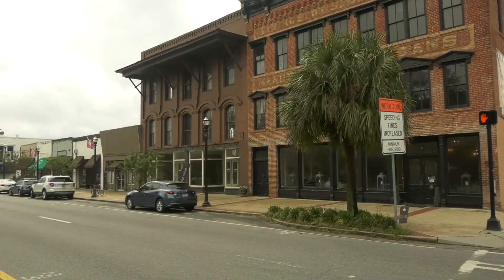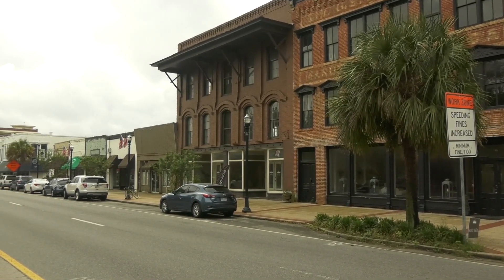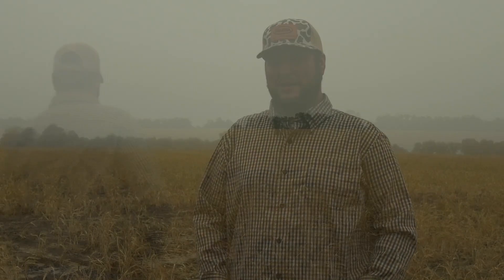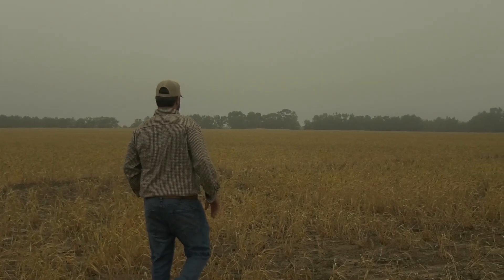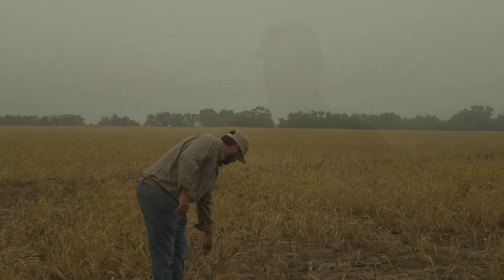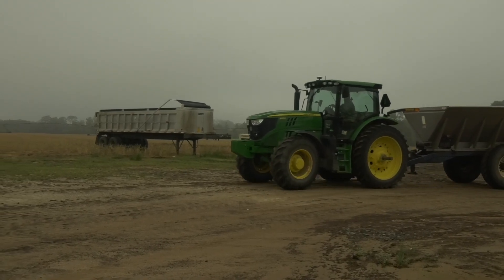I grew up on the farm — that's what I did after school — and I just took a big interest in it early. I always liked being around a tractor, to be honest with you; that really piqued my interest, the big equipment. After school I came straight to the farm. I started on more of the technical side with precision ag, running GPS and precision fertilizing, and got that started on the family farm.